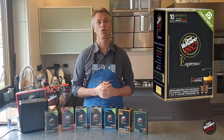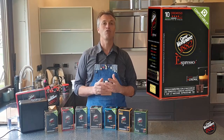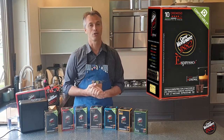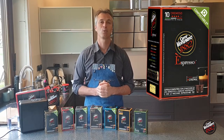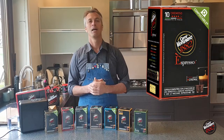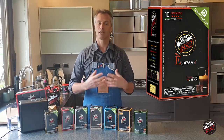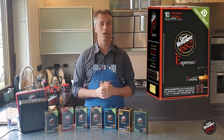Our next one, the red one — the Rosso Cremozo — tends to be one of our biggest sellers. It's one of those blends which is not overly strong, yet at the same time not too delicate. It does have a good crema, a good body, and it's definitely one of those long-lingering flavors which we like in our coffees today.